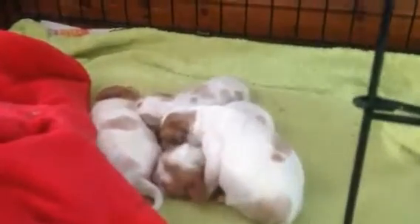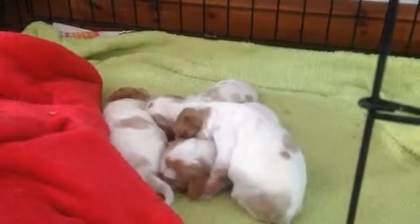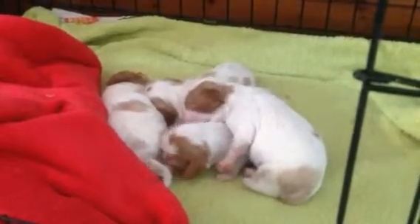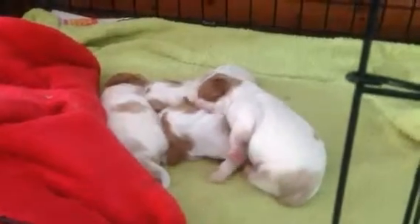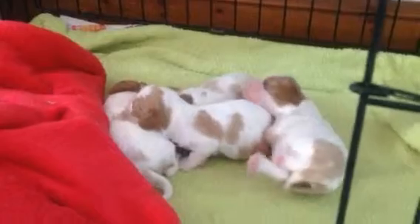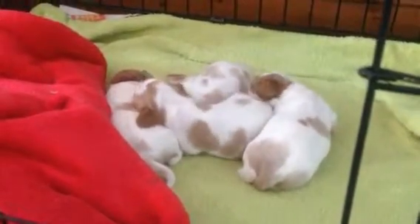The one on the top there that you can see, we've called him Romeo because they were all born successfully on Valentine's Day. He's a big boy. They're all happy in there at the moment because Bella, their mum, is feeding them. She's being such a good mum.